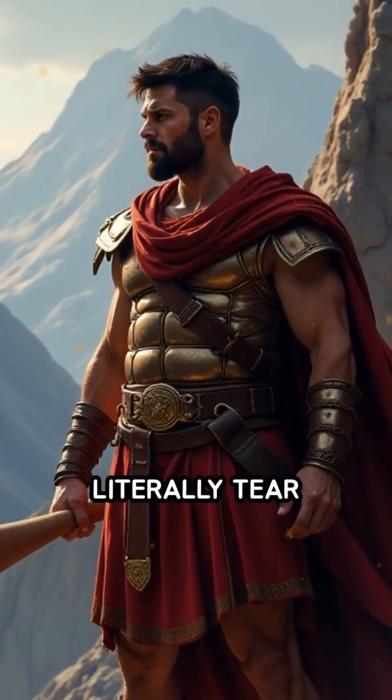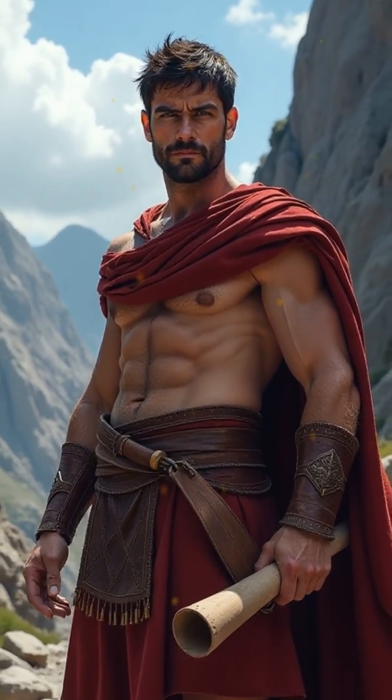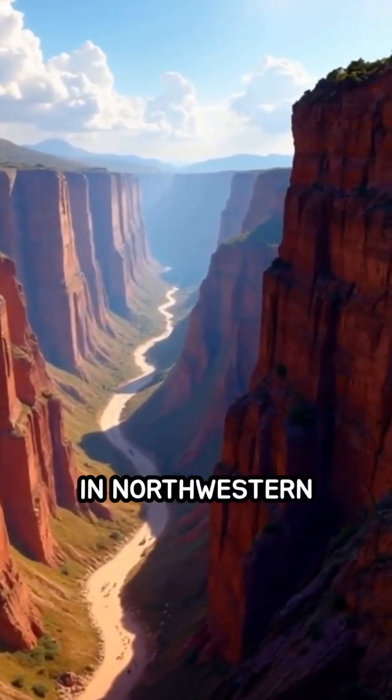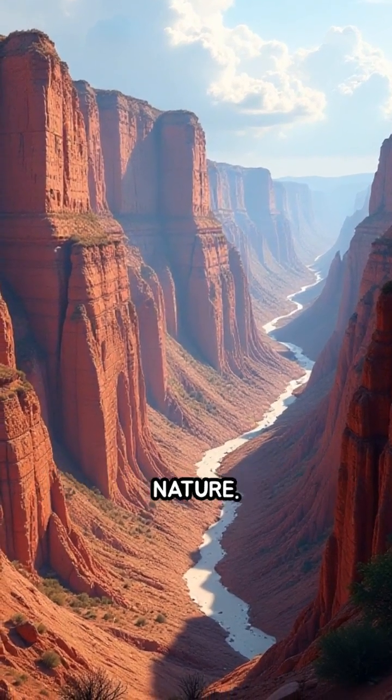Did you know the Romans used water to literally tear mountains apart in their relentless quest for gold? Welcome to Las Medulas, a stunning and surreal landscape in northwestern Spain, where ancient Roman engineering met the raw power of nature.